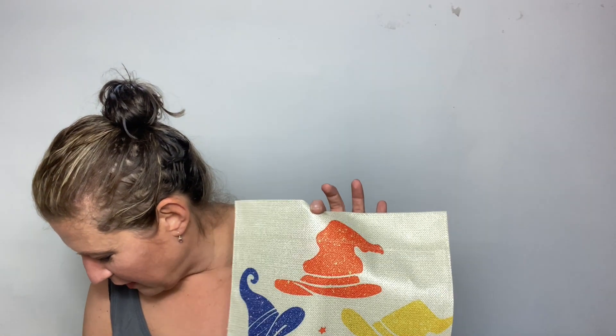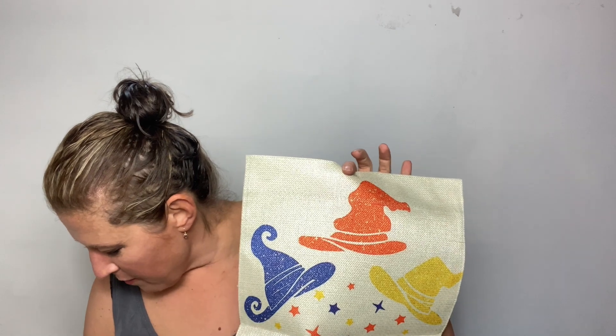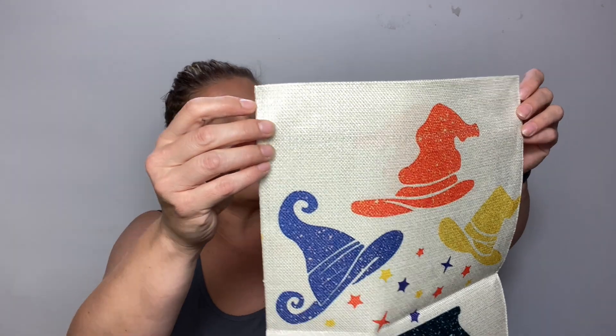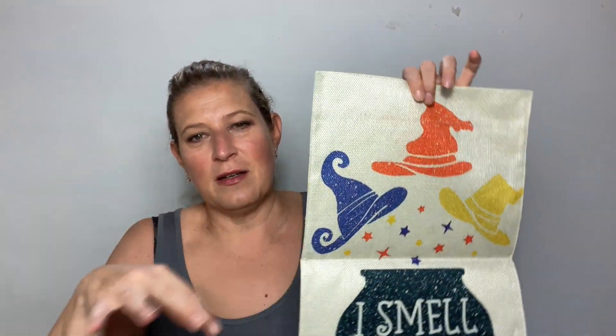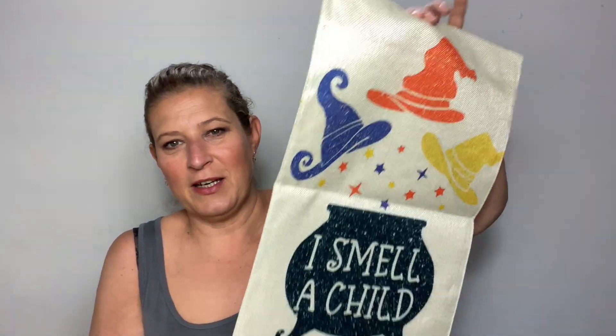I also got one of these — I'm not sure whether I'm going to use it as intended or hang it up on the door. I thought this was really cute. It was $4.89. It's a children's garden flag and it's double sided. I thought it would be cute for the daycare, to hang it either on my entry pathway to the daycare door or on the daycare door itself. I just thought it was really cute.